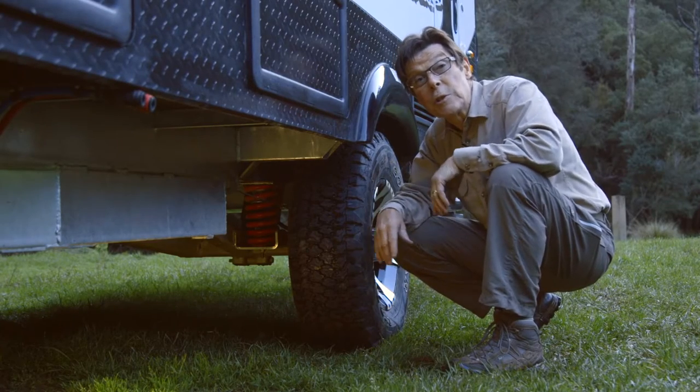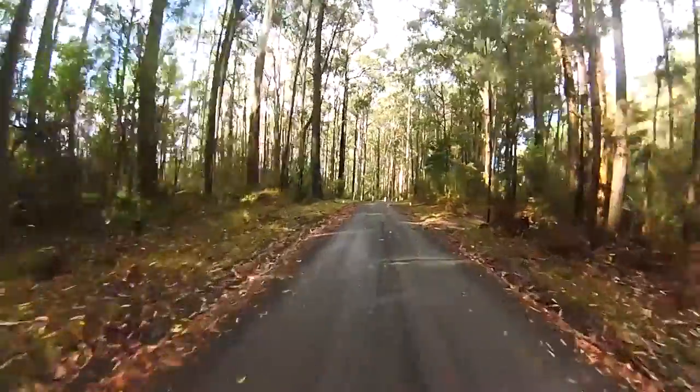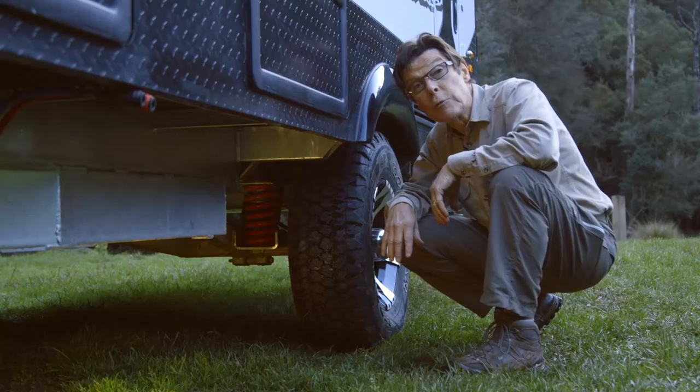Independent coil spring suspension systems have been on tow cars for many years. They give the vehicle a more supple ride. They allow it to ride the corrugations, rocks, and the bumps in the road, and give the occupants and the contents of the vehicle a much smoother ride.